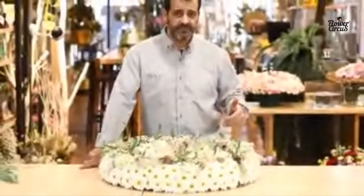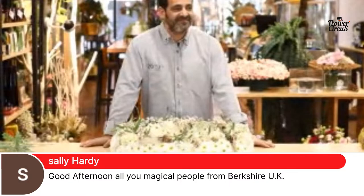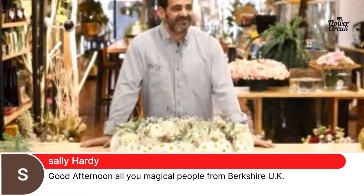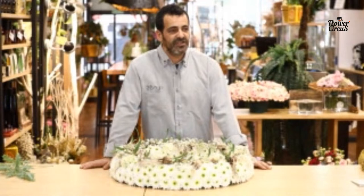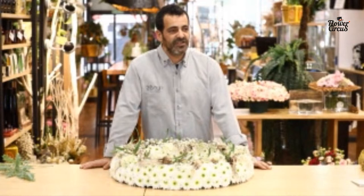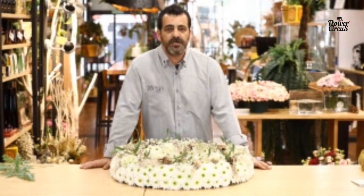Before we start, we already got some people in. Sally Hardy, friend of the show, saying good afternoon from Berkshire, UK. We've got Madeleine in saying bonjour John and Carlos. And we've got Anna in as well, saying it was really special last year with Carlos — hello from Ukraine. We have a lot of people from Ukraine around the world. If they have any questions, of course they can ask and we'll try to answer as well as possible.